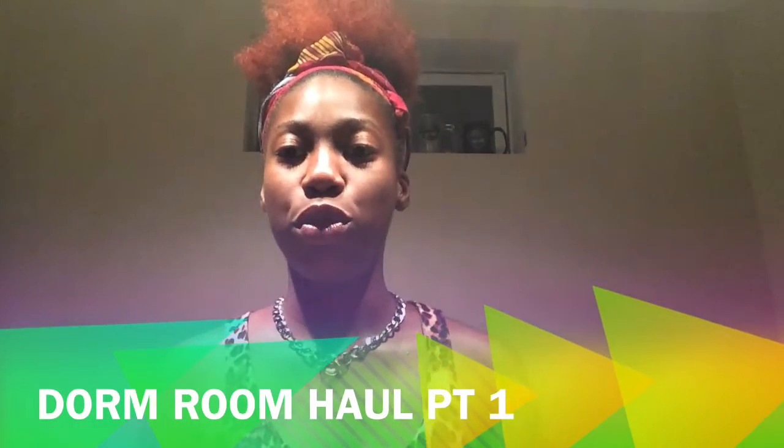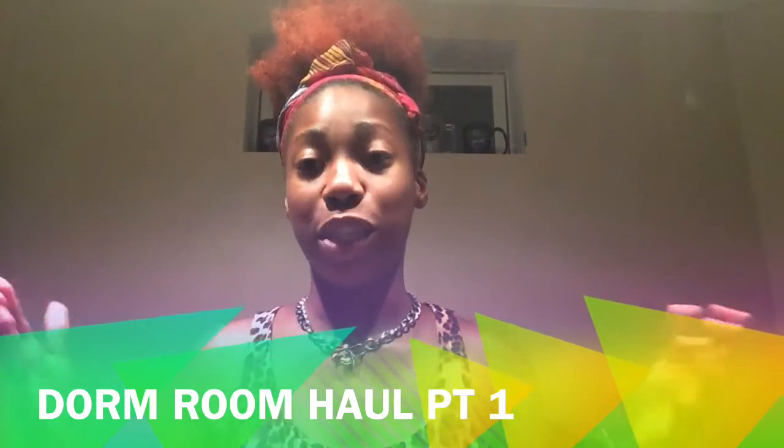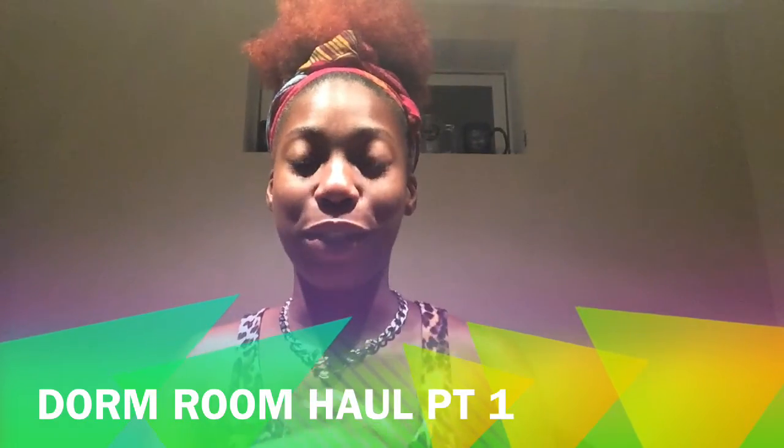Hi guys and welcome to my YouTube channel. This will be my dorm haul part one, so stay tuned if you still want to see.